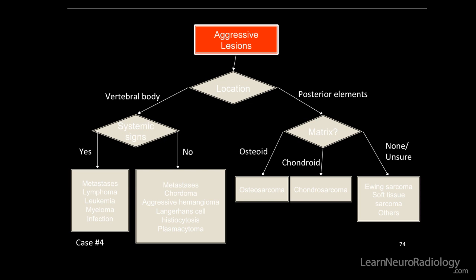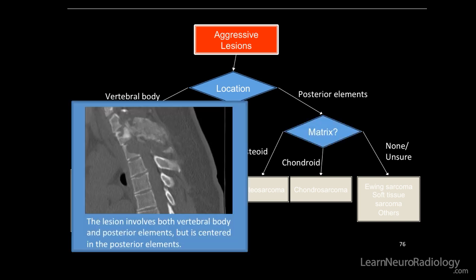So let's use our aggressive lesion decision tree. Location — is this vertebral body or posterior elements? It's definitely more so located in the posterior elements. Although both are involved, it's mostly the posterior elements.